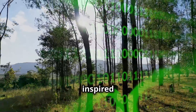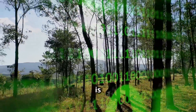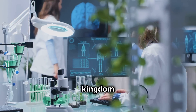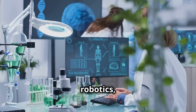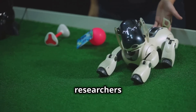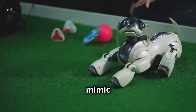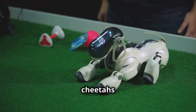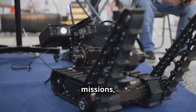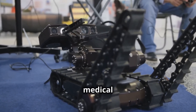Nature's ingenuity has always inspired human innovation, and mimicry is no exception. Scientists and engineers are now looking to the animal kingdom for inspiration in fields like robotics, camouflage, and artificial intelligence. For example, researchers are developing robots that mimic the movements of animals like cheetahs and snakes — robots that could be used for search and rescue missions, exploration, and even medical procedures.